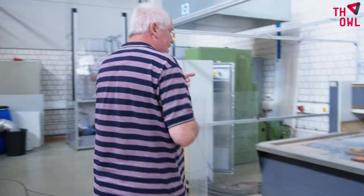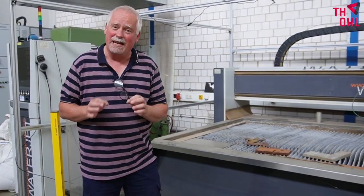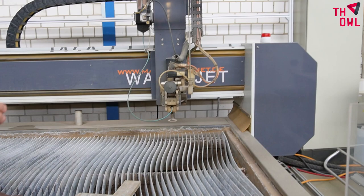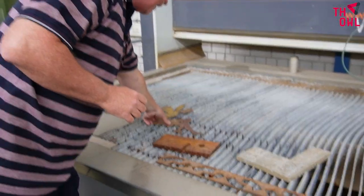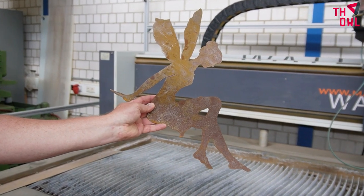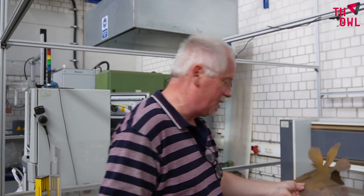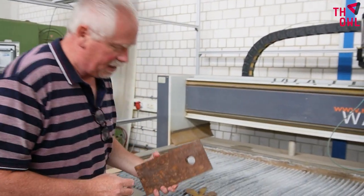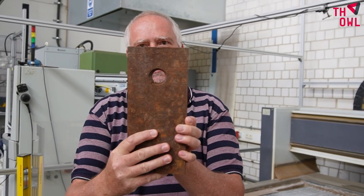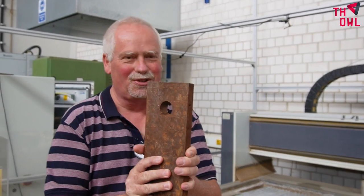This machine is able to cut materials — even metal, even thick metal — just with water. We have a high-pressure water beam, and with this water beam you can cut out several contours and figures that you would like to produce, directly from your CAD computer-aided model. How thick can the metal be? Perhaps you can see here — this is about 20 millimeters — and there is no problem cutting through with this machine. Quite powerful.